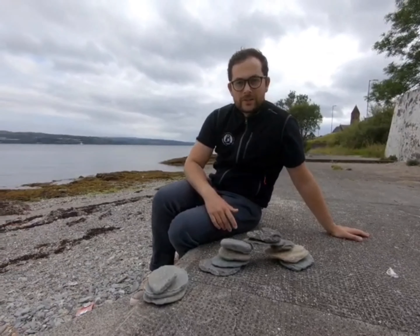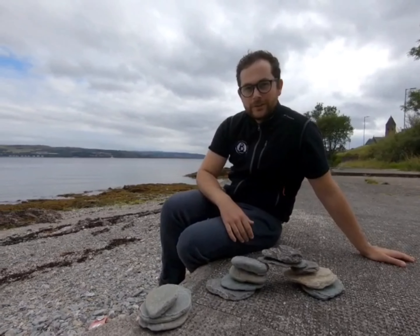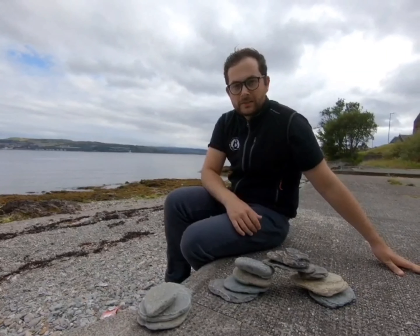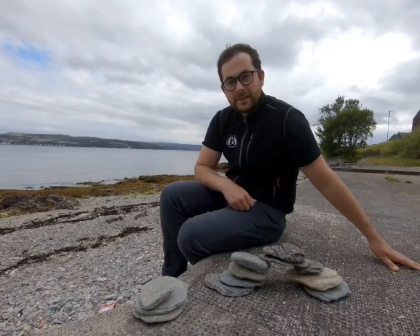So now I've built my bridge, it's time for you to try and build something out of natural materials. Remember, it doesn't have to be a bridge — it can be a tower as well — but it's up to you guys. Good luck with your challenge and I'll see you guys soon.